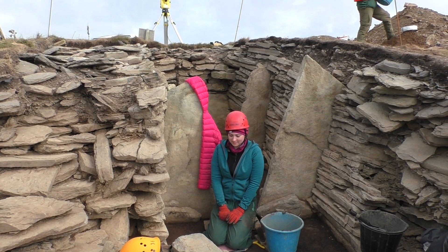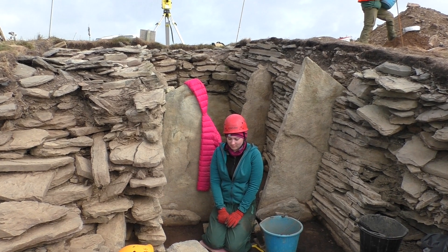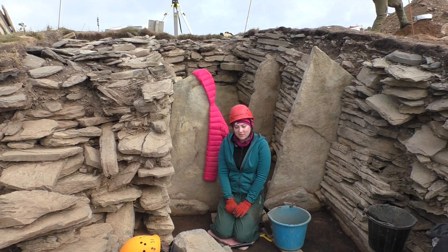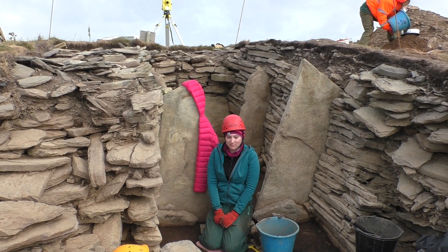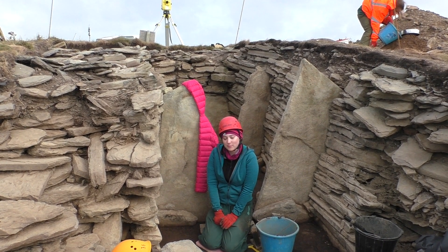And have you learnt anything other than archaeological skills while you've been out here? I think I've learnt how to work with a team more. Being on this island in an isolated space means you have to work well as a team with the people that you're put with.